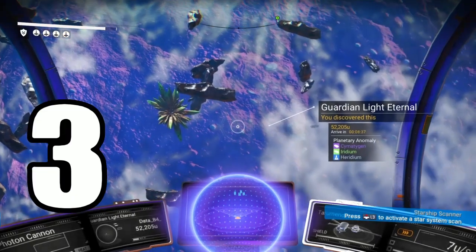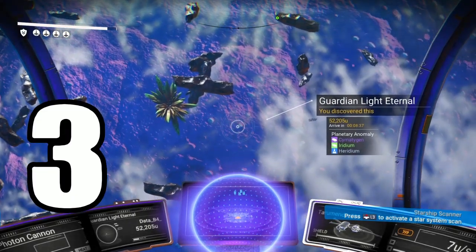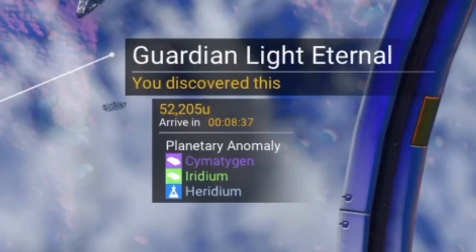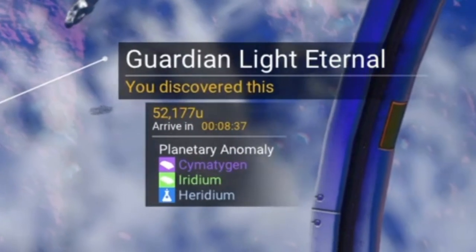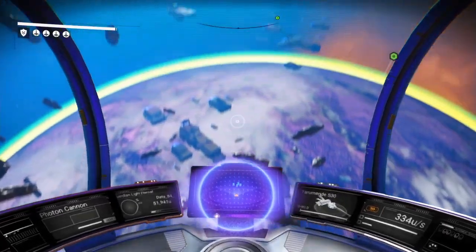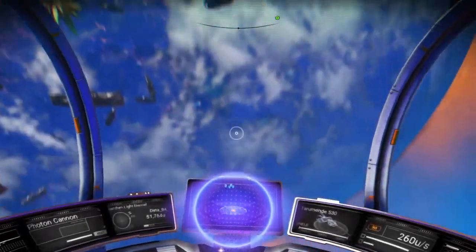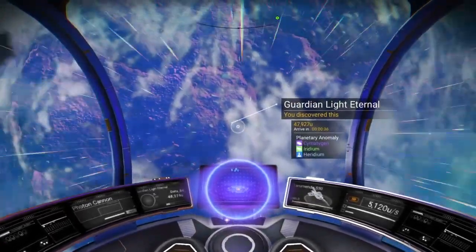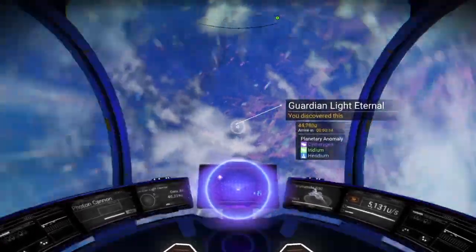We're going to start with one that was previously discovered. This one is a planetary anomaly with cymatogen being one of the resources that you can find on there. The reason we want to visit this planet — we're going to go find the dark side of the planet so we can get down and land on it.